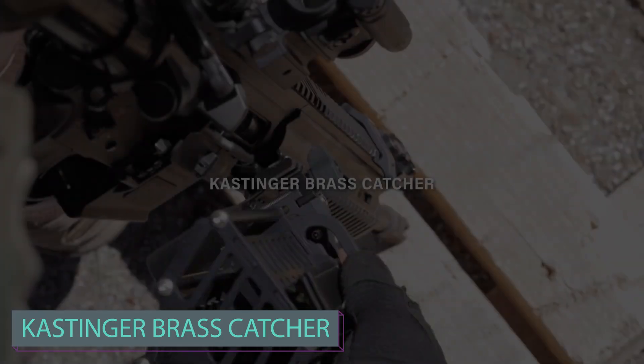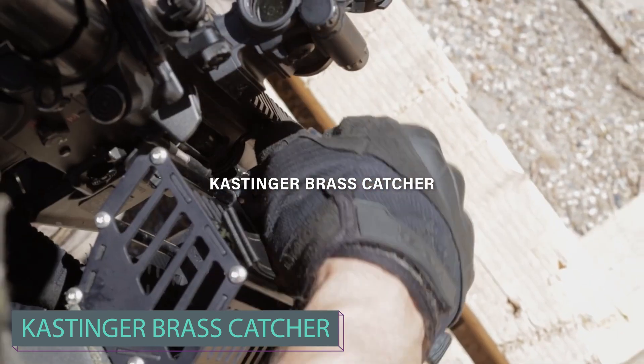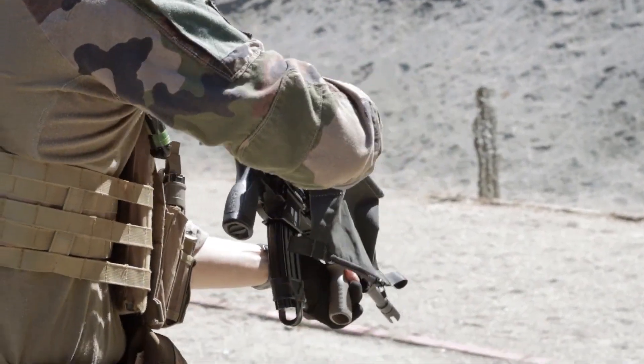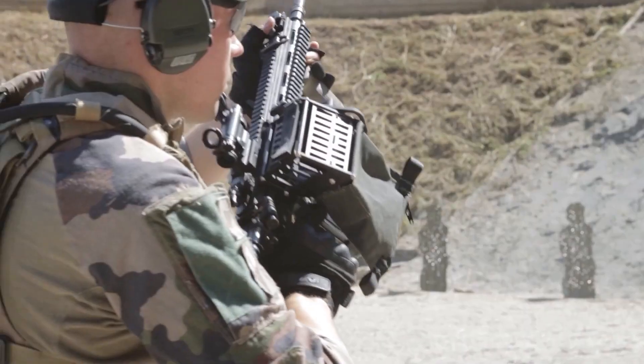Check out this shooter using the HK416 rifle with a notable upgrade. The rifle is equipped with a brass catcher for collecting spent cases, simplifying the task for the shooter.